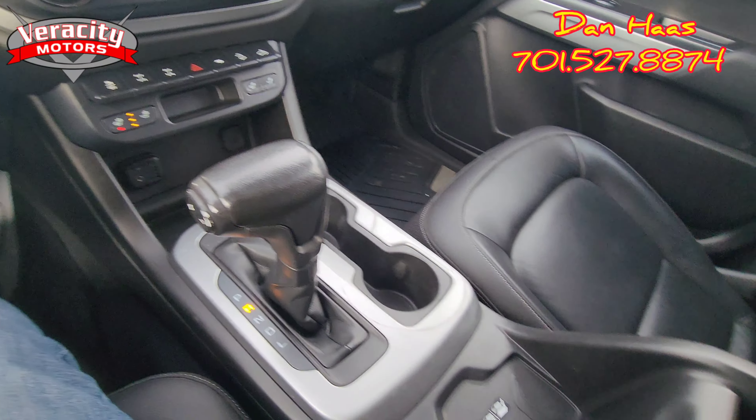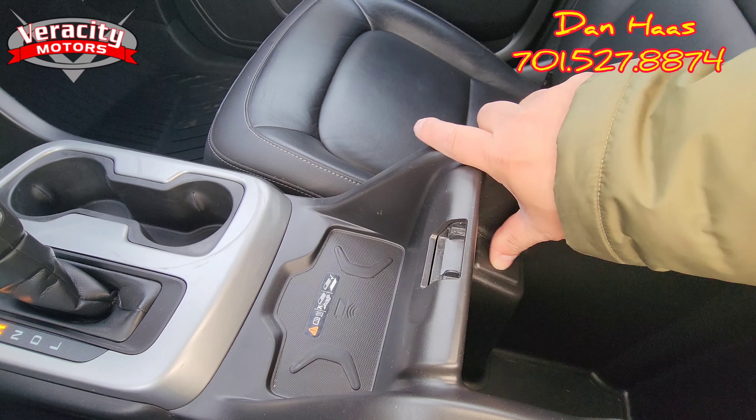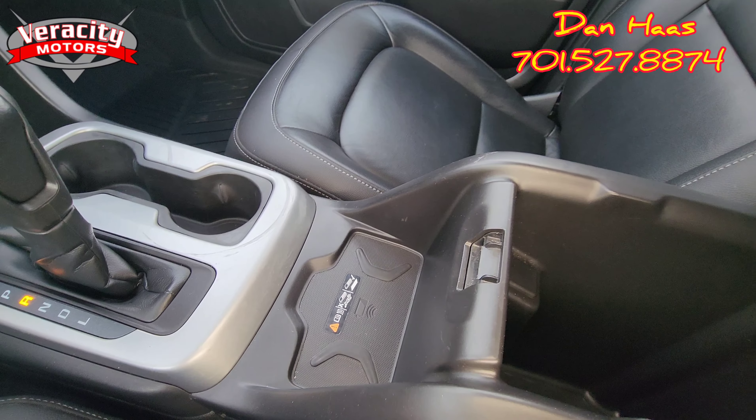And then in the center console — there's nothing inside the center console.